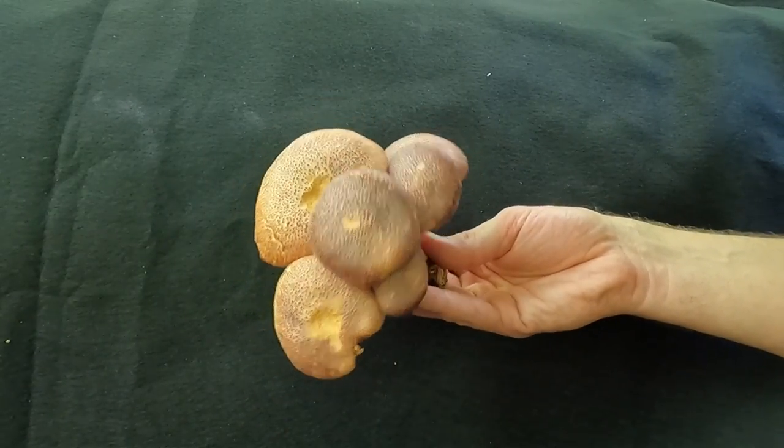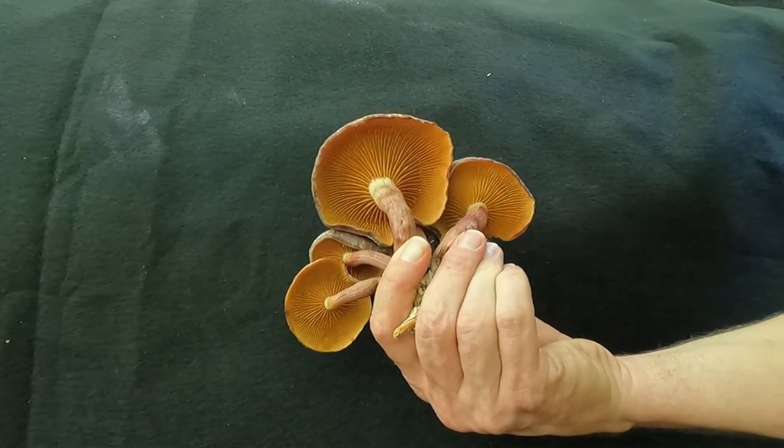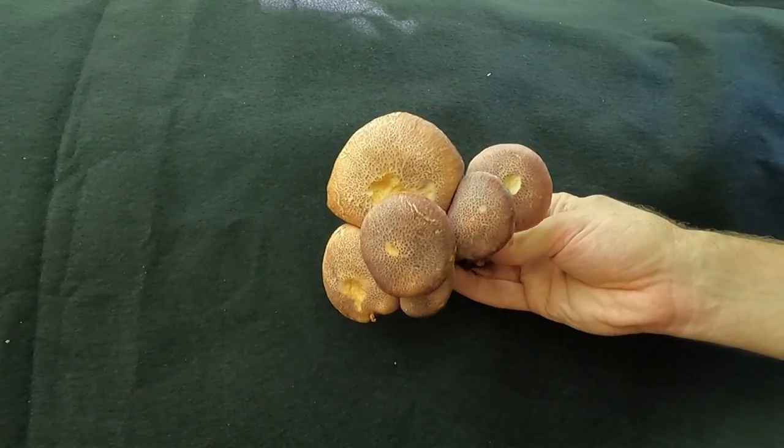But a really cool mushroom — super stoked to see this. Gymnopilus luteifolius.